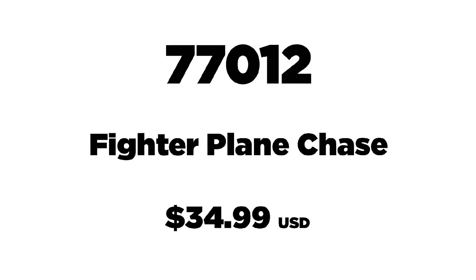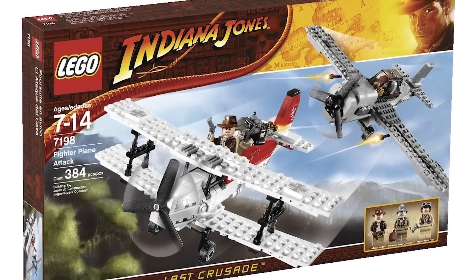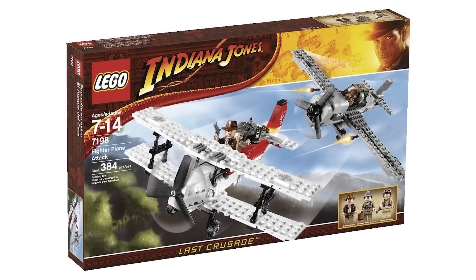Set number 77012 is the Fighter Plane Chase, from Indiana Jones and the Last Crusade. It has a total of 387 pieces, three minifigures, and will retail for $34.99 USD. Prices could potentially go up as these might be original listings. This is the chase sequence from Indiana Jones 3, featuring Indiana Jones and his father on the plane and later in a car pursued by another plane.